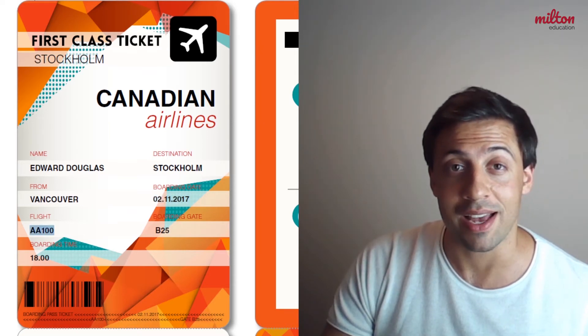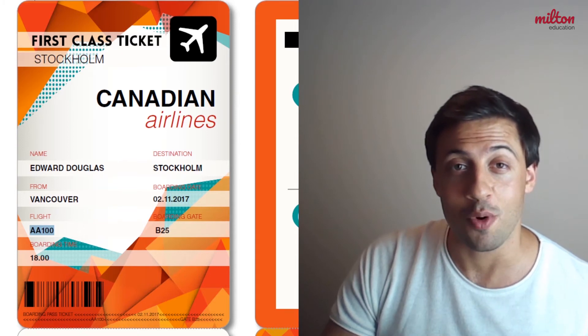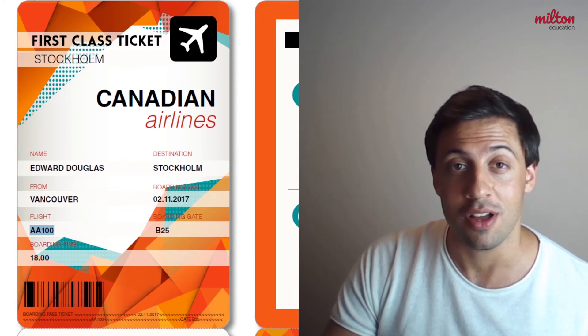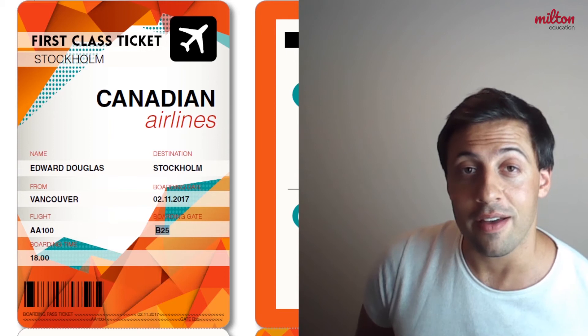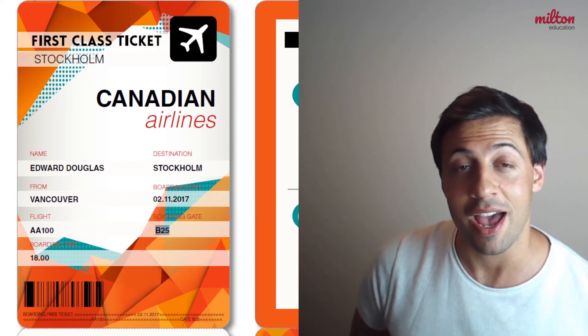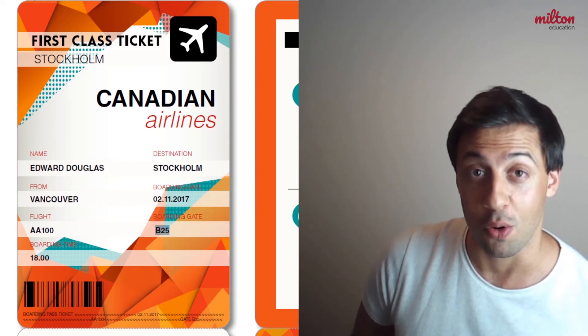Next it says flight and has a flight number. This number will be useful for the passenger once they are at the airport so that they can locate their flight. B25 is the boarding gate, and the boarding gate is the place in the airport where the passenger will wait to get onto the plane and board.